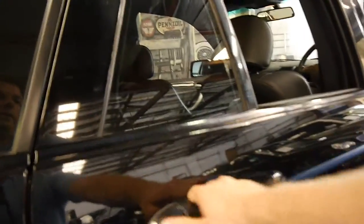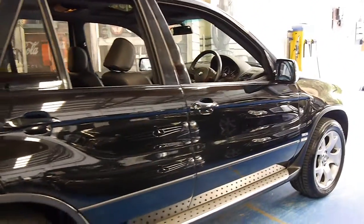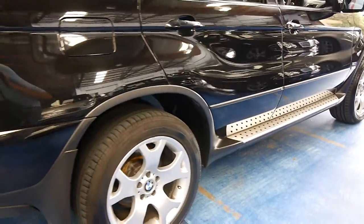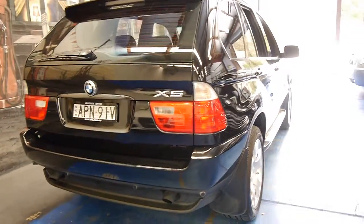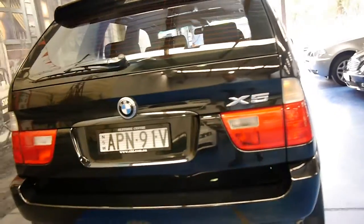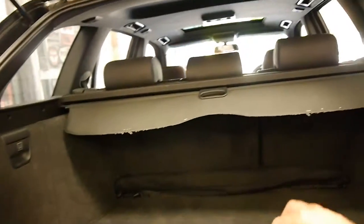It's good to have a black interior on an X5, especially if you're using it as a family car. It's got premium number plates and quite a lot of registration on it in New South Wales as well. It does have the split tailgate and it's got its parcel shelf there as well.